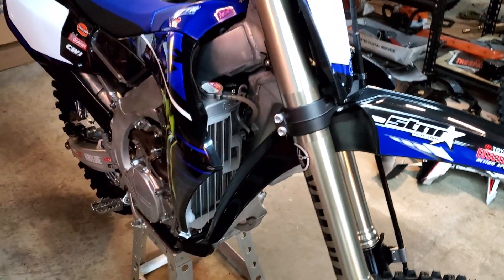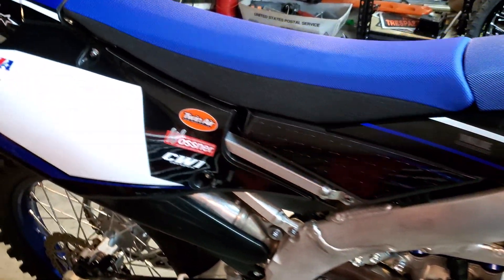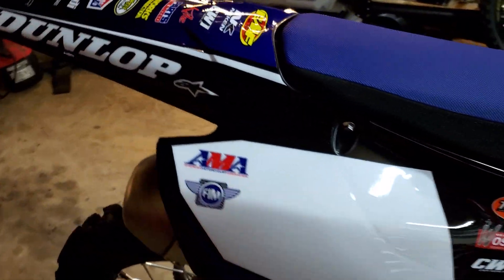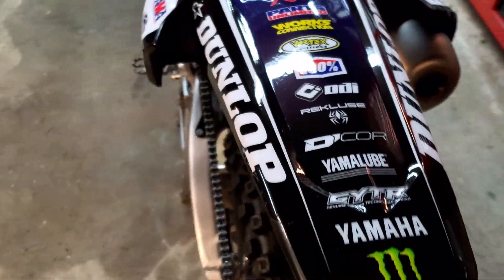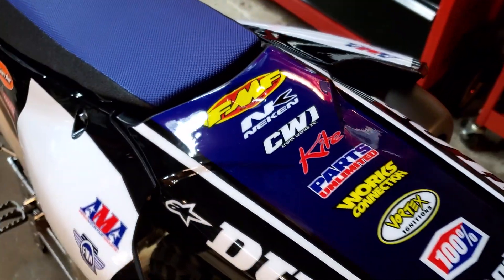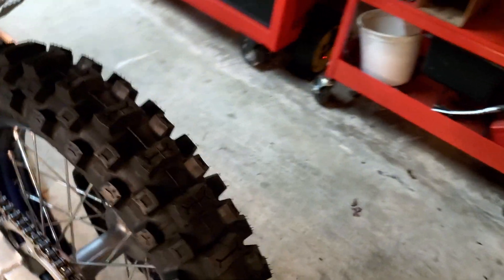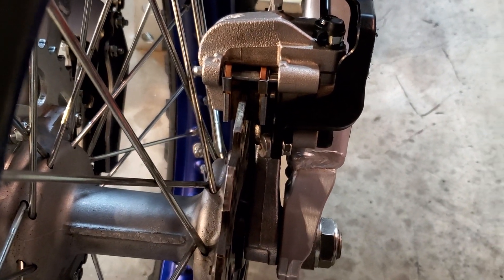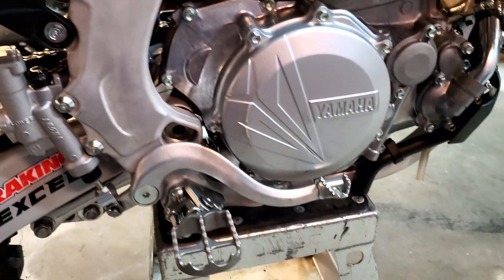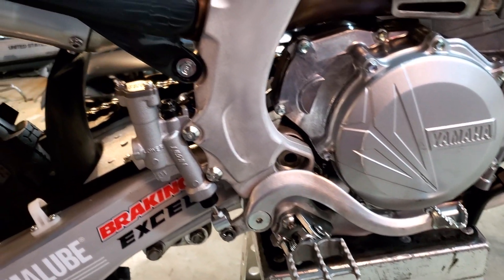So if you're looking for a killer Christmas gift for yourself or for the rider in your family, this is the one for you. Looks sweet, brakes are awesome — everything's fine with it. It needs nothing, absolutely nothing. Hardly any wear even on the side covers or the frame. This thing was barely ridden at all.